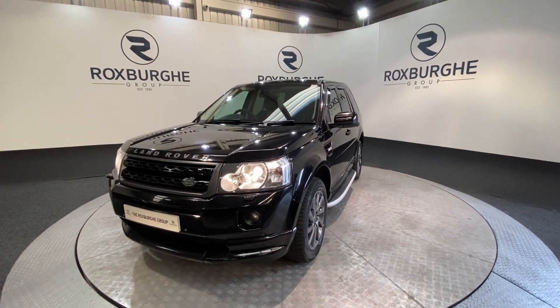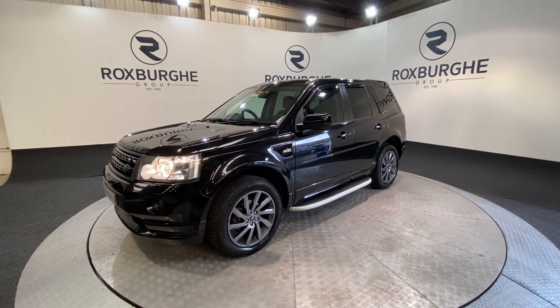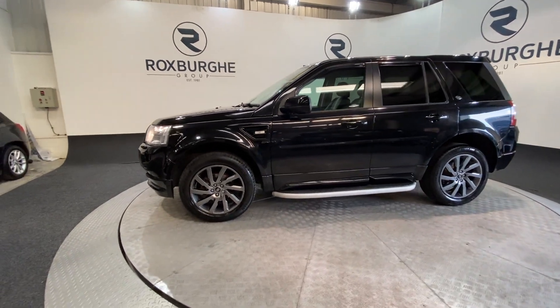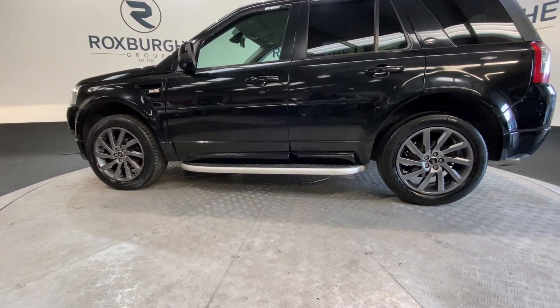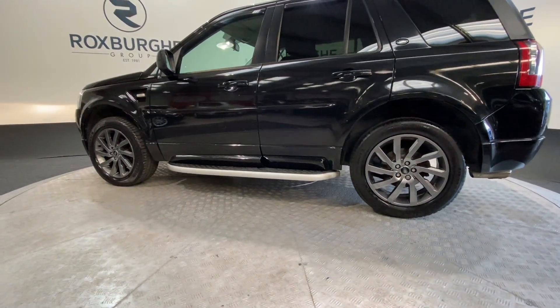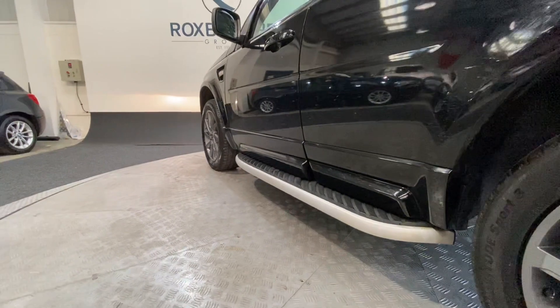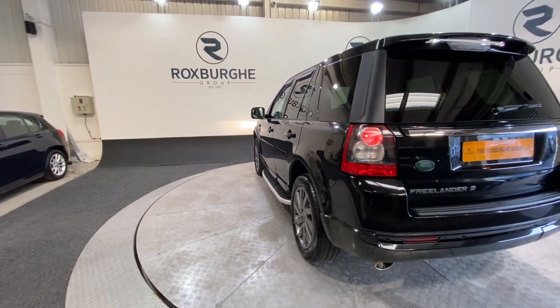On this car we do have a great range of spec, including those front LED headlights. We've also got those stunning anthracite grey Land Rover wheels, all in fantastic condition as you can see, and they really do set the car off. Moving round to the side, we've got the side step there, which is a nice addition for ease of getting in and out, as well as the aesthetic appearance.